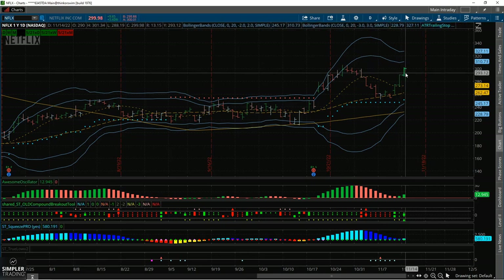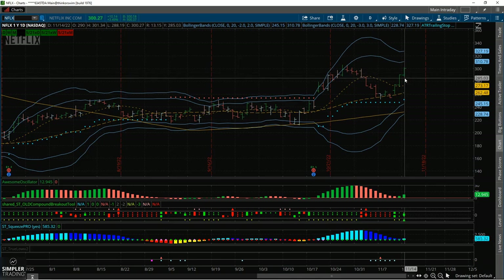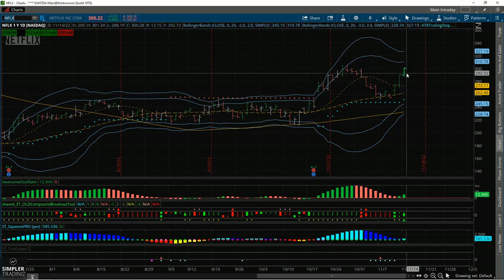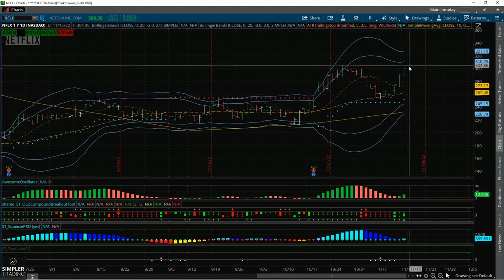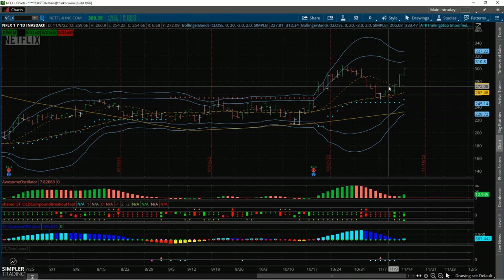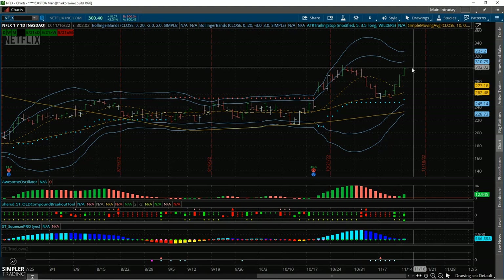If you're watching this video after market close today, go back and check where Netflix ended up closing. Were we able to break and hold above 300? Are the Bollinger Bands opening up? Or did we see a strong sell-off bring us back down? If we did see a strong sell-off, wait until the next day to see if we reverse and hold those supports. If we do reverse and hold support, something like a put credit spread or a broken wing butterfly to the upside would not be bad ideas.